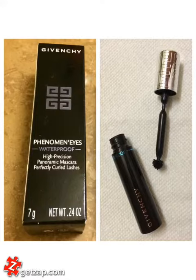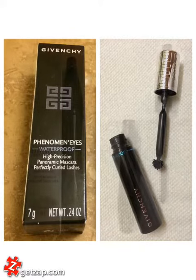I also really like this mascara. The applicator looks a bit intimidating at first, but it actually works very well, and you can use it vertically to get hard-to-reach places.